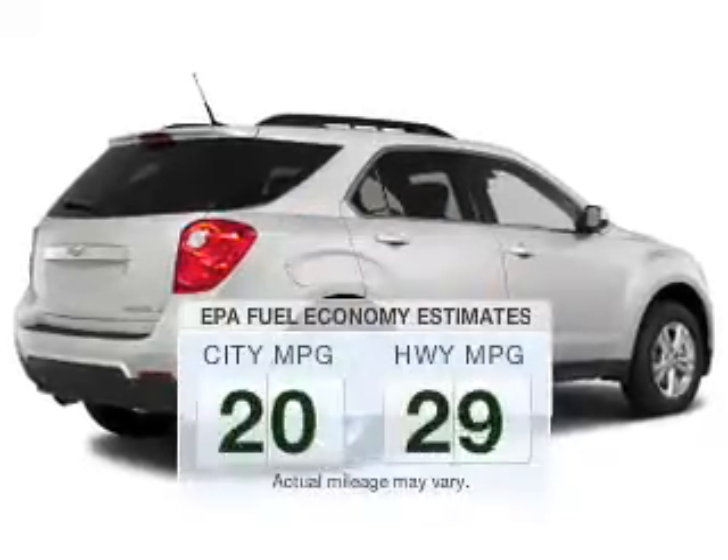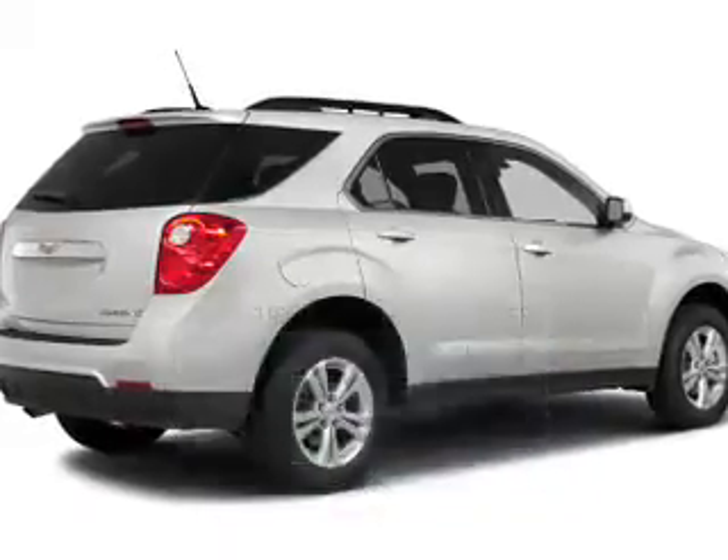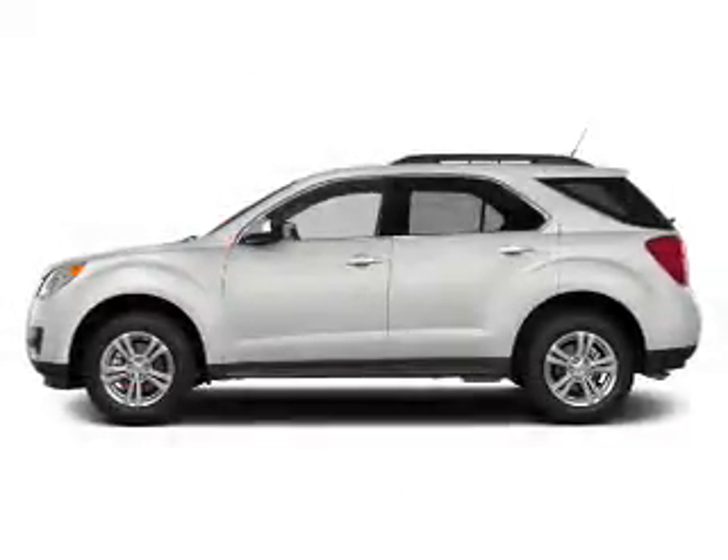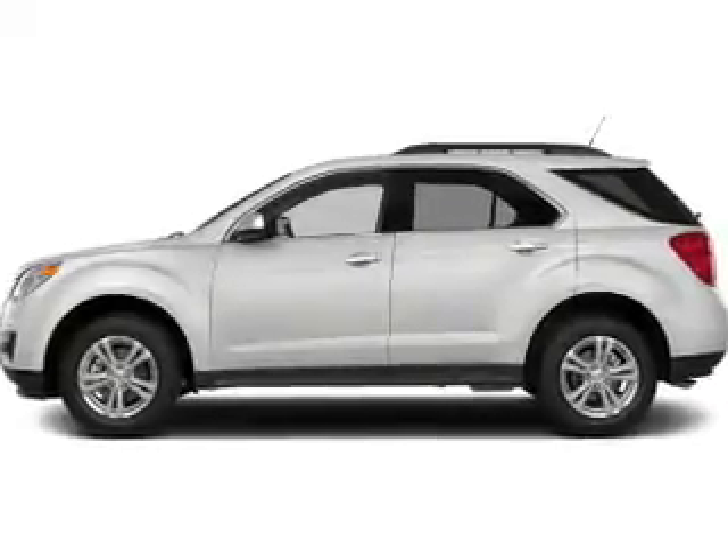Low emissions and the good fuel economy offered in this vehicle are important to you and to the environment. The powertrain includes all-wheel drive with a reliable engine that responds smoothly to its automatic transmission.